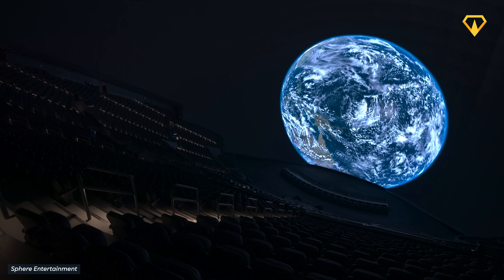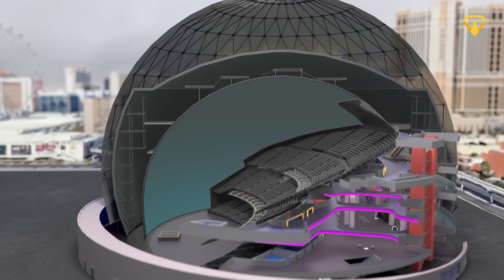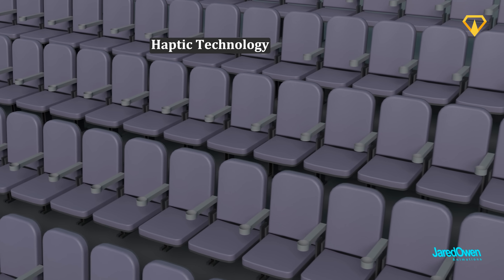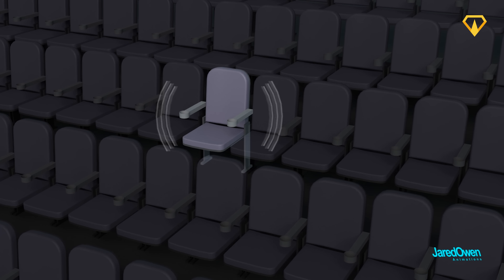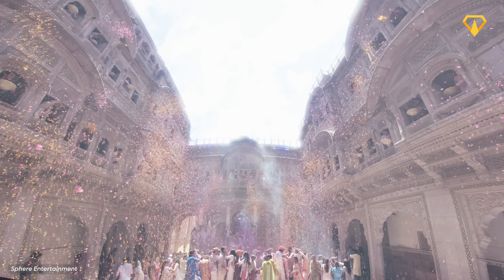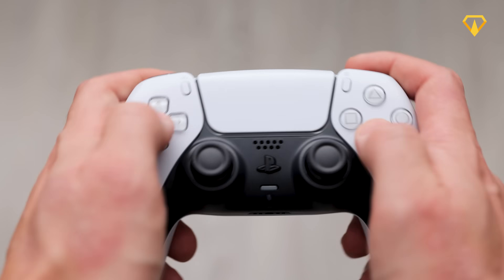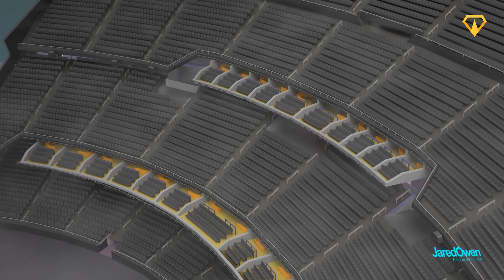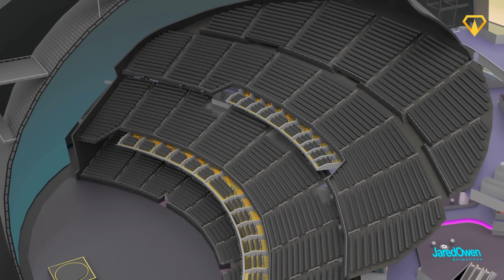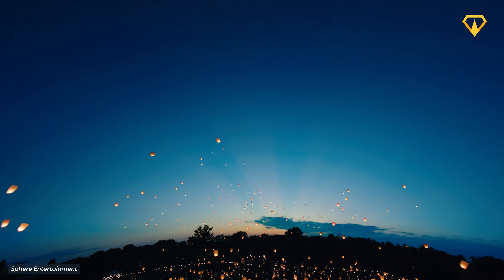In true Sphere style, even the seats add to the experience. 10,000 of the 18,600 seats are fitted with haptic technology, meaning the seats can vibrate at specific frequencies that correspond with what the audience are seeing and hearing. It sounds like a gimmick, but it's said to really add to the experience — kind of like a PlayStation 5 controller. On top of that, wind machines generate anything from gentle breezes to strong gusts, and even smells and fog, though the team are careful not to overload the senses of the audience.